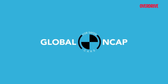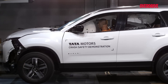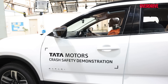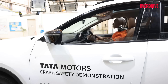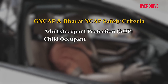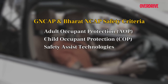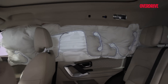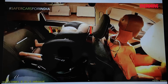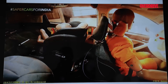Independent agencies like Global NCAP and our own Bharat NCAP conduct these tests in state-of-the-art facilities. High-speed cameras capture every detail, and cars are awarded points based on their performance in three key areas: Adult Occupant Protection (AOP), Child Occupant Protection (COP), and Safety Assist technologies. Bharat NCAP assigns Star Ratings from 1 to 5 — with 5 being the highest — and manufacturers like Tata Motors strive for the highest possible points in each category.